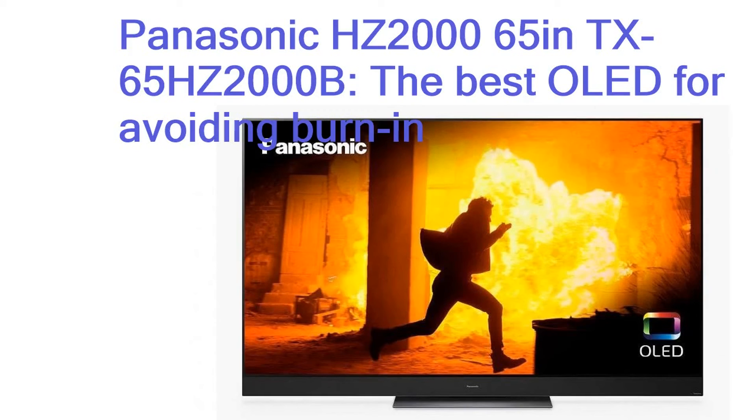Panasonic HZ2000 65 inches, TX-65HZ2000B — the best OLED for avoiding burn-in. As far as consumer televisions go, the Panasonic HZ2000 is the last word in color accuracy, near-black performance and motion clarity. Packing one of Panasonic's Custom Master HDR OLED Professional Edition panels, the HZ2000 can achieve higher levels of brightness than any other OLED. The built-in heatsink dissipates the heat generated by this brightness, clearing up temporary image retention, meaning the HZ2000 is much more resistant to permanent image retention than a typical OLED. The 5-year warranty is also quite assuring.